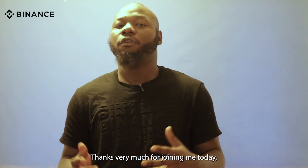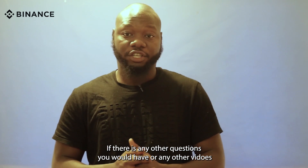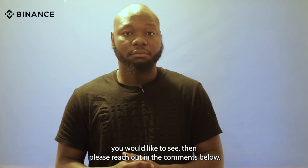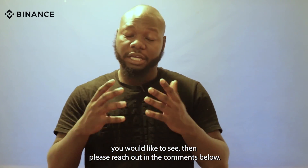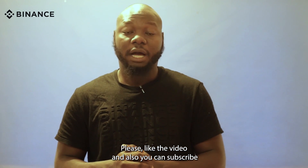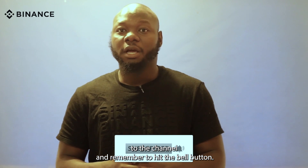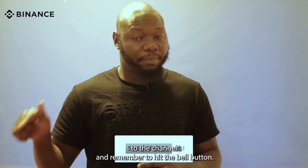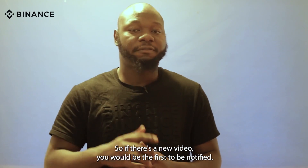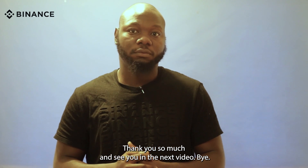Thanks very much for joining me today, and I hope you've learned what you need to know. If you have any other questions or any other videos you'd like to see, please reach out in the comments below. Please like the video, subscribe to the channel, and remember to hit the bell button so you'll be the first to be notified when there's a new video. Thank you so much and see you in the next video. Bye.